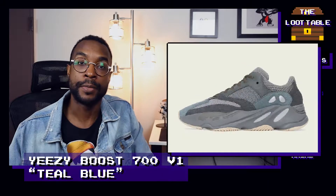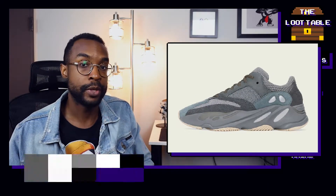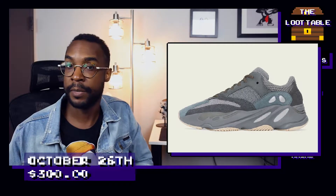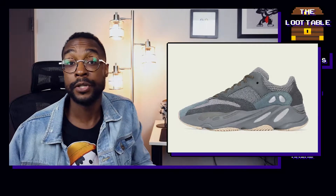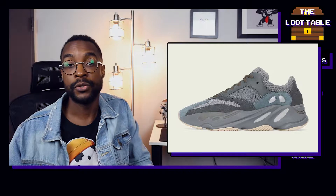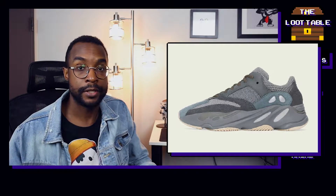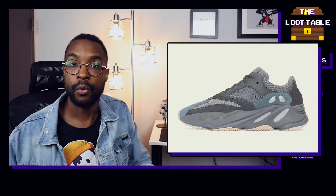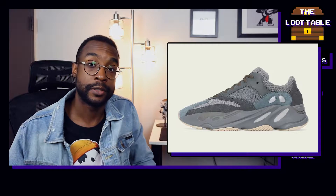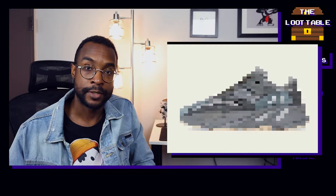Also on October 26th, Adidas dropped a brand new Yeezy Boost 700 V1 in a teal blue colorway. If you don't have a pair of Yeezy 700s, now is a perfect time to jump on the bandwagon with this brand new fall colorway. I personally have the Vanta Yeezy 700s, and they are extremely comfortable — well worth the $300 price point in my opinion. What's great about the 700s is you can sometimes pick them up on resale below retail price.